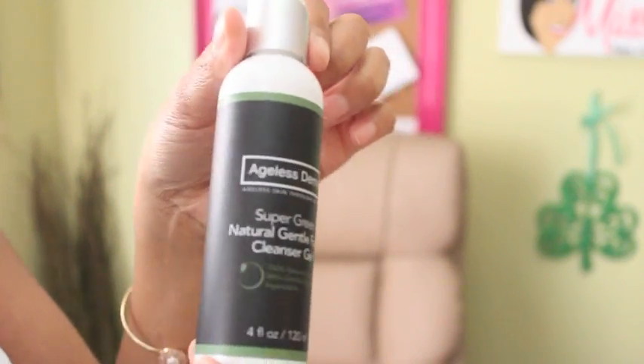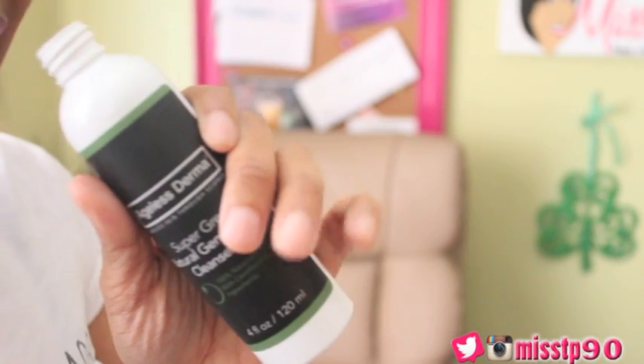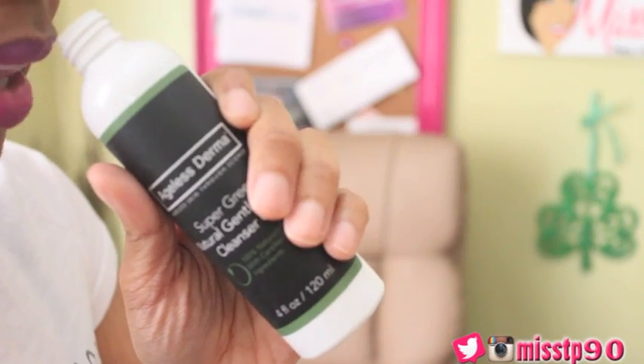When it came to the cleanser I picked out the Super Green Natural Gentle Facial Cleanser Gel. For me I can't use a lot of things that are abrasive — it has to be real gentle because my skin is real sensitive. You can pronounce everything on the back, which I think is great. This naturally developed cleanser will effectively clean, moisturize, soothe, and reinvigorate your skin, gently yet thoroughly. First smell — it's very green tea-like. I like this.